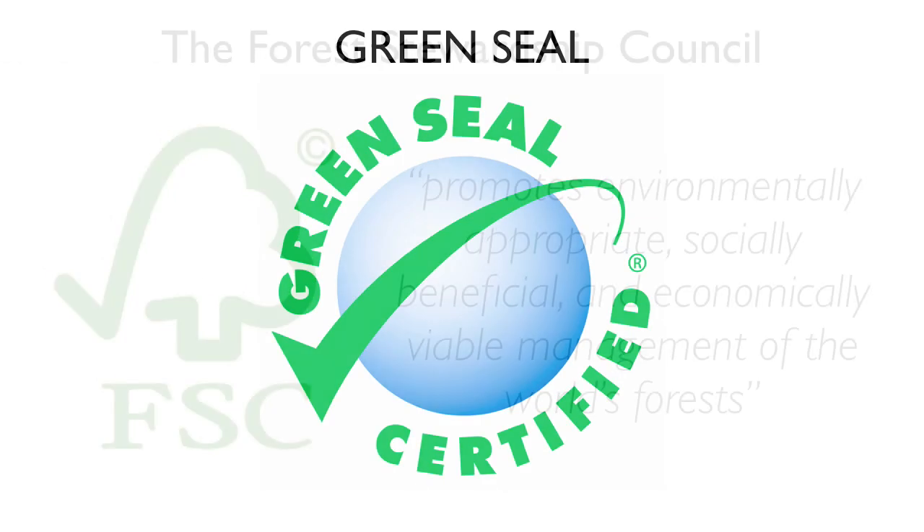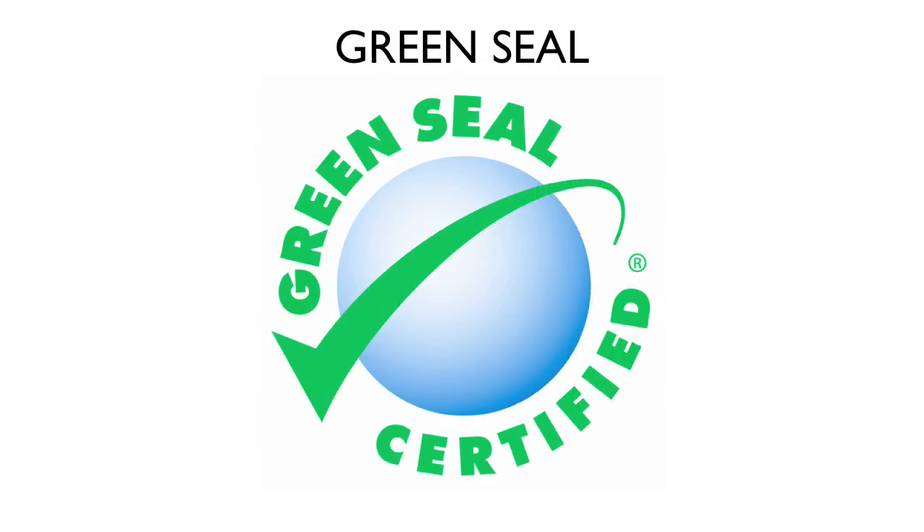A widely recognized certification for cleaning products, floor finishes and strippers, paints, and coatings is Green Seal.